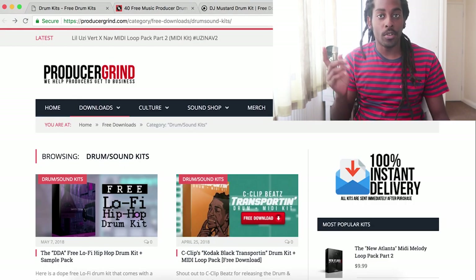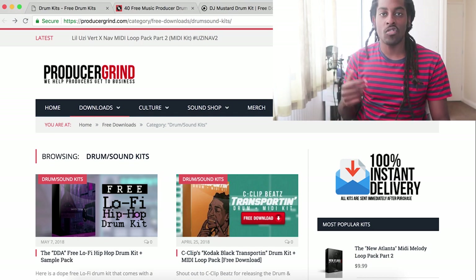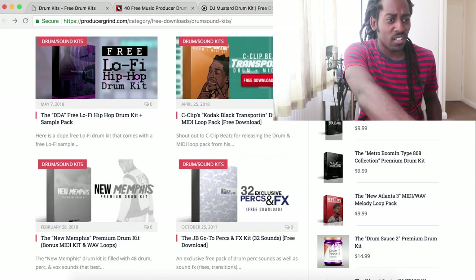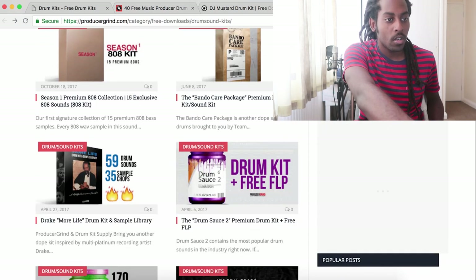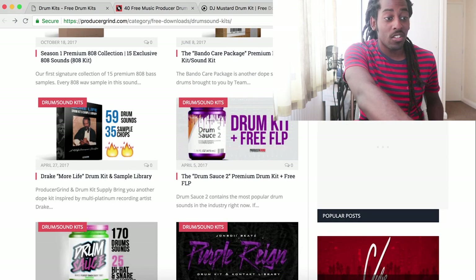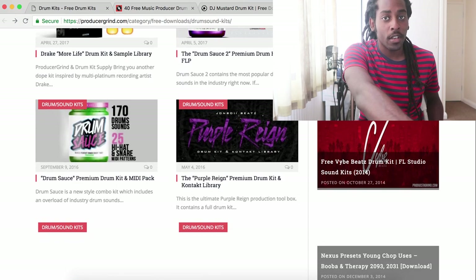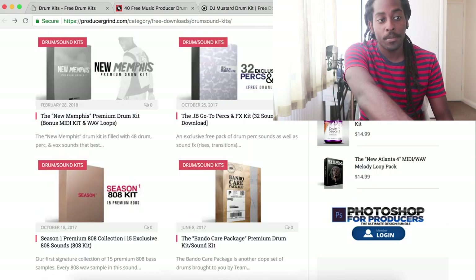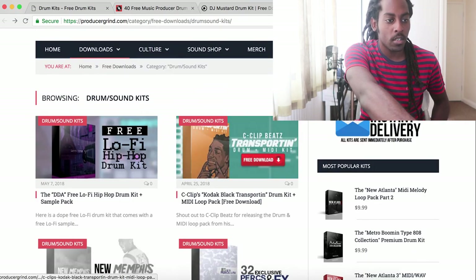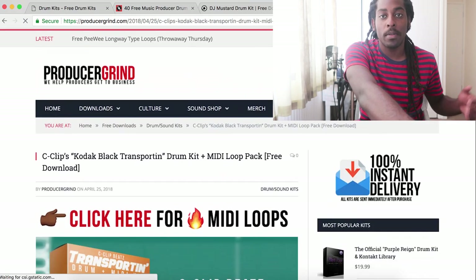Another great place to look is producergrind.com. They have a section which says free downloads and drum kits, and as you can see there's a lot of different drum kits — there's even more than just drum kits. They've got MIDI kits, bonus MIDI kits, and wave loops. I don't think all of them are free; you have to buy some, so you just have to look through and find the free ones. The first one I looked at here is free, and you can just click and download it. That's another good place to look.